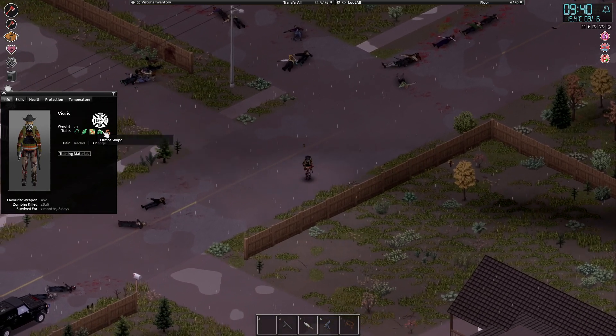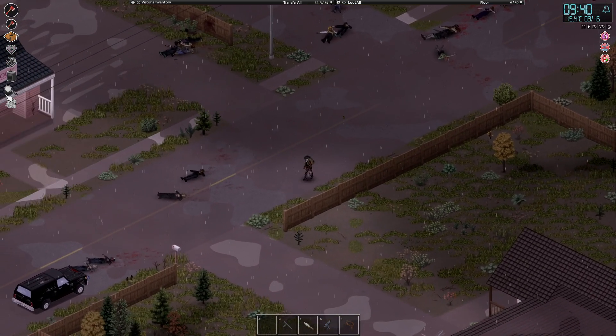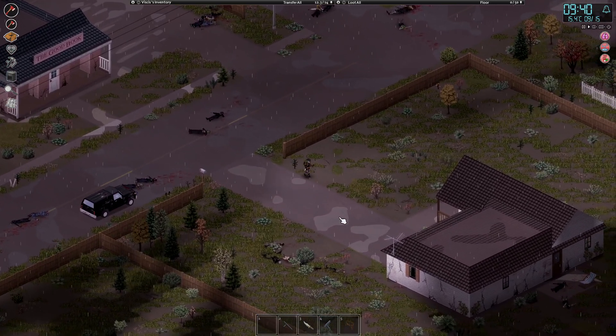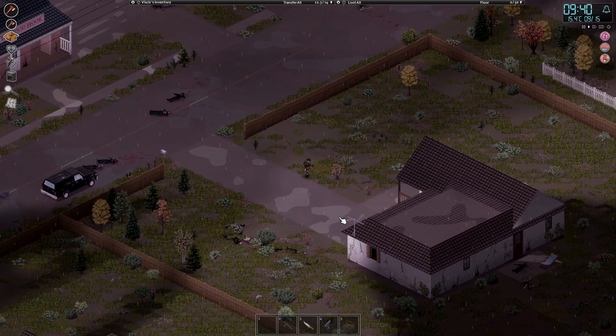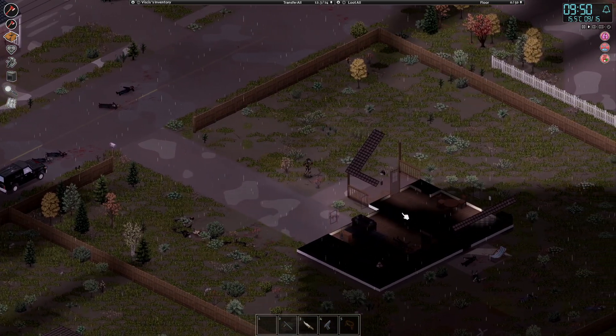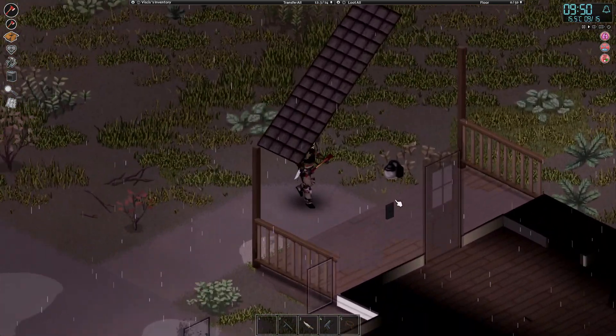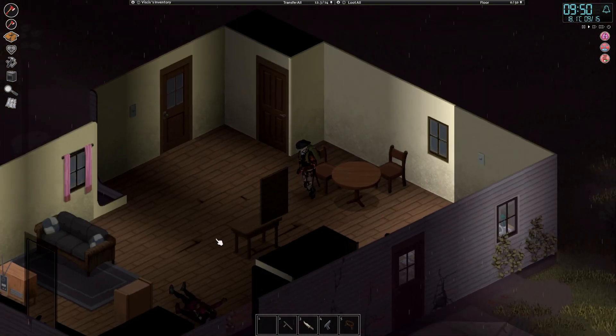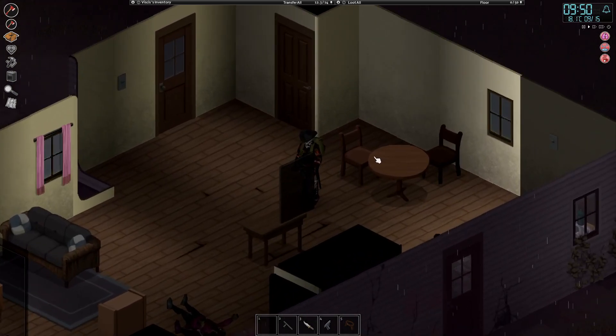The game gets a lot better for us once we get rid of Out of Shape. I'm absolutely loving this guitar music though. It's going to wear off because we're going back to the house, but it's pretty cool. Check that bedroom door's shut — yeah, okay.